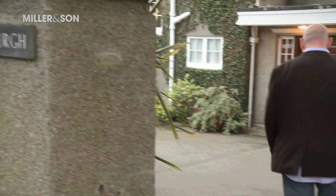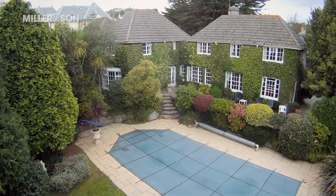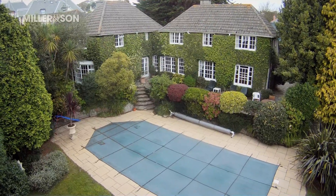Roxburgh — this stunning five-bedroom property is situated very close to the seafront and is a must-see. Here we are in Roxburgh, a lovely large detached property very close to Falmouth Town Centre. It's on the market for £849,950 and I've got with me Richard Dryden from Miller & Son.